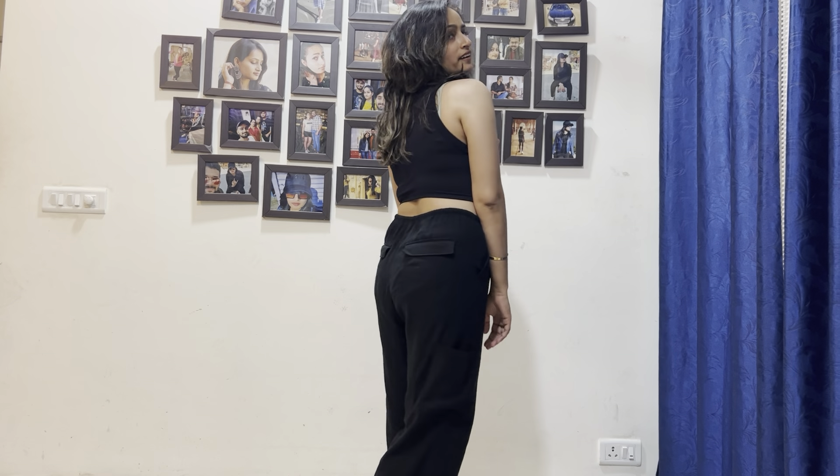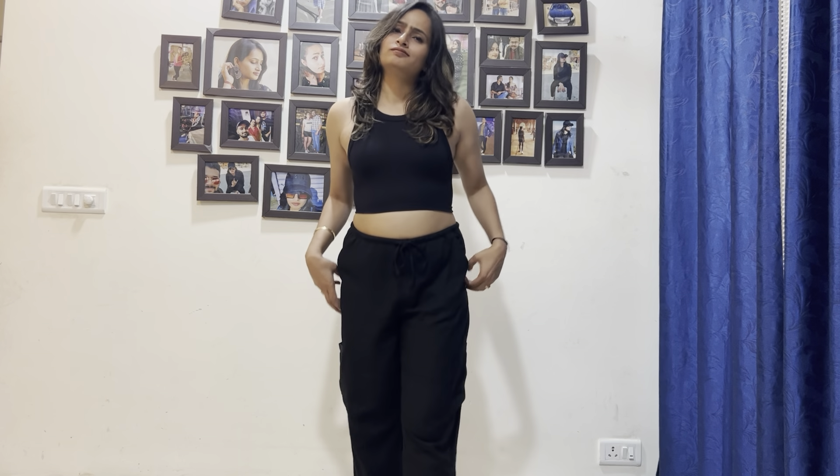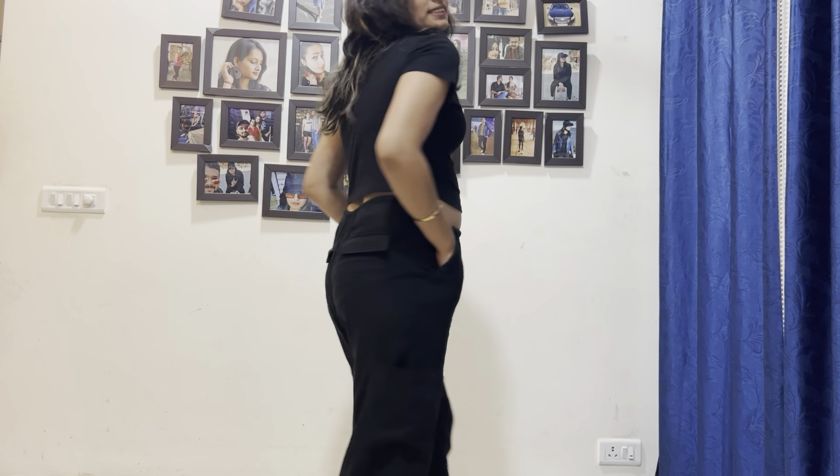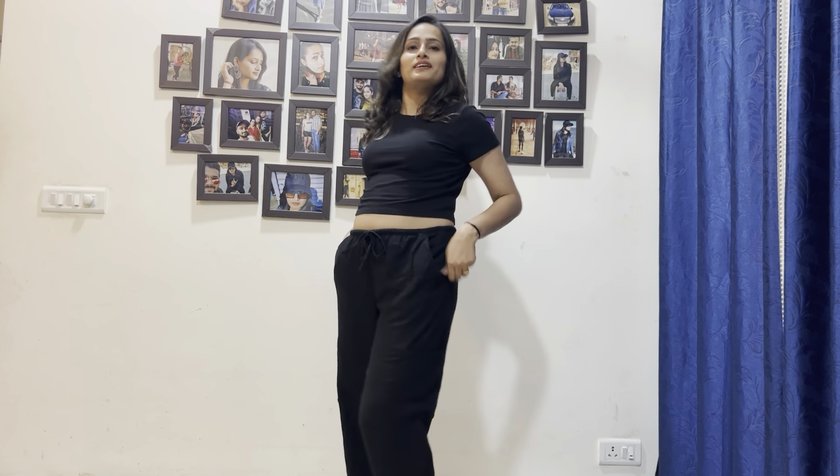It is slim and comfortable, and it looks good for a party look. Now the next top — also black. Black is my favourite color. It is a basic top priced at $499. It feels soft, it is a short tank top. It is light and also sexy — it is a very nice look.